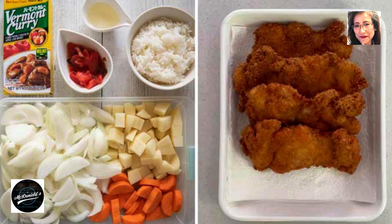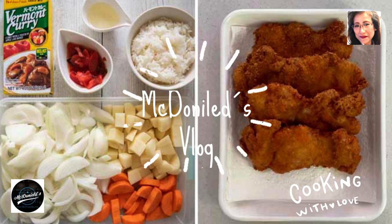Fukujinzuke as seasoning, if available. The combination of vegetables can also be varied. Some restaurants serve katsu curry with just plain curry sauce, no vegetables. I don't want to add too many ingredients to the curry, as chicken cutlets are the mainstay of the dish.